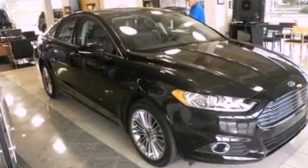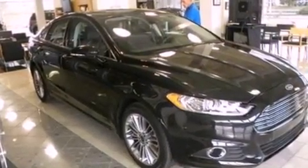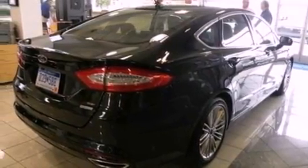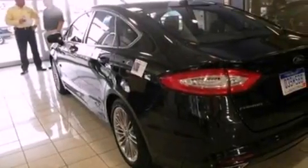Features include Bluetooth cell phone integration, aluminum wheels, traction control and stability control systems, a six-speaker audio system, a four-wheel independent suspension, and tinted glass.